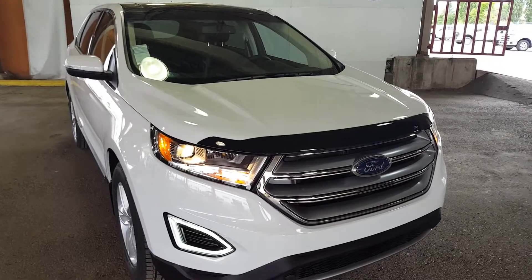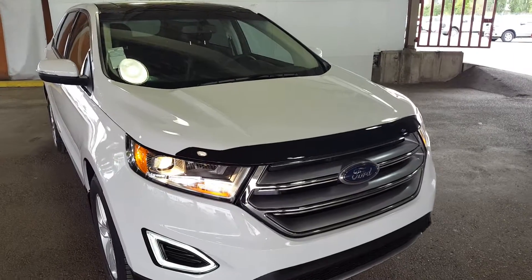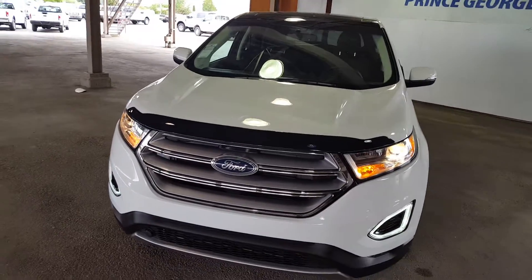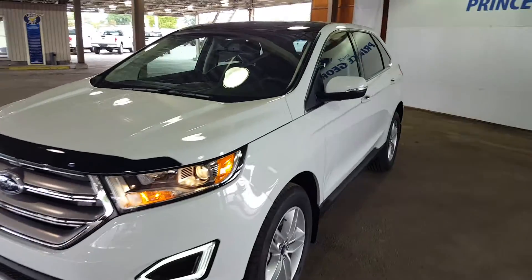Hello everybody here at PG Motors, about to take a very quick look at this 2017 Ford Edge SEL model in white. This SUV has a 2-liter EcoBoost engine. I'm going to show you guys inside and outside of the vehicle. If this is the SUV for you, feel free to come on in and take it for a test drive.